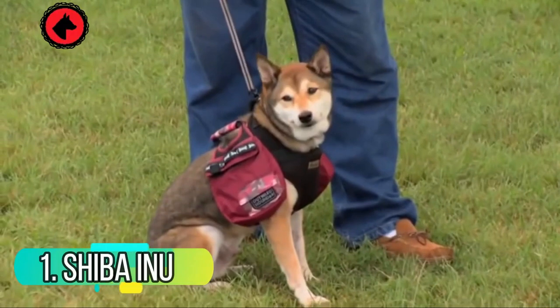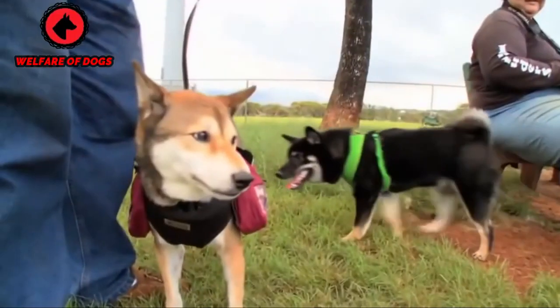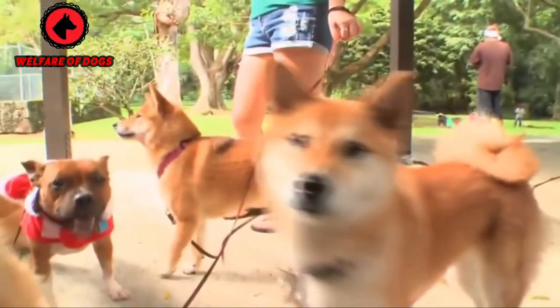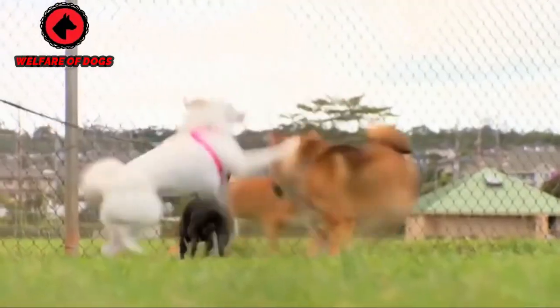1. Shiba Inu. Initially bred for hunting, the Shiba Inu is a spitz breed of Japan. These intelligent, independent dogs can be a challenge to train and can sometimes develop issues, including possessiveness and aggression. They're an affectionate, loyal breed with their families, although they might be wary of strangers.